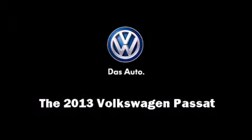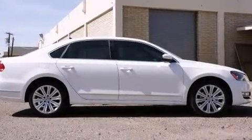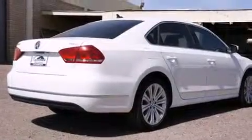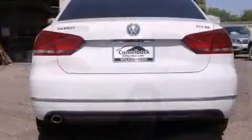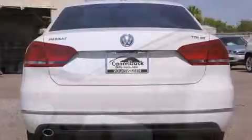Familiarize yourself with the 2013 Volkswagen Passat. This four-door, five-passenger sedan is ready to drive off the showroom floor. It features an automatic transmission, front-wheel drive, and a two-liter four-cylinder engine.